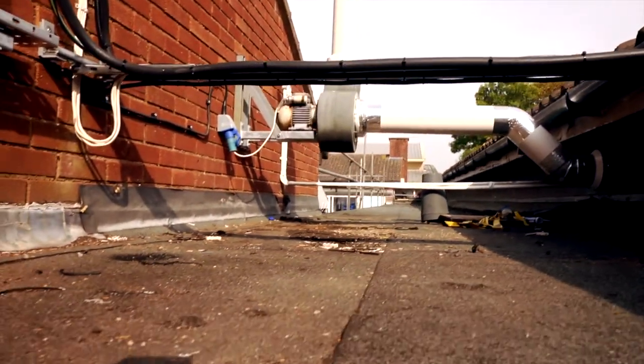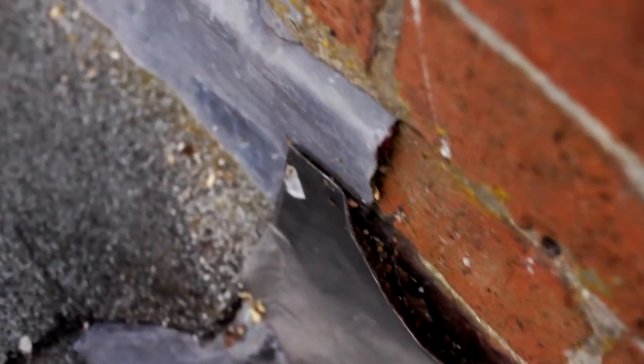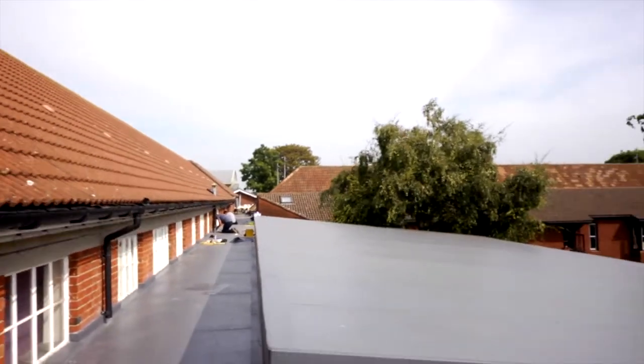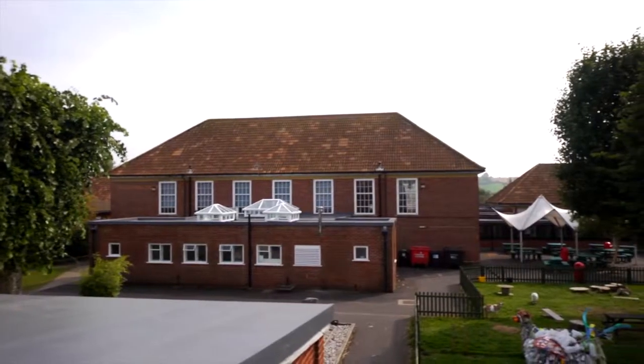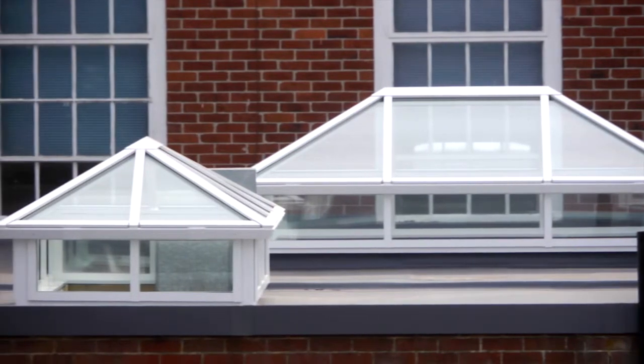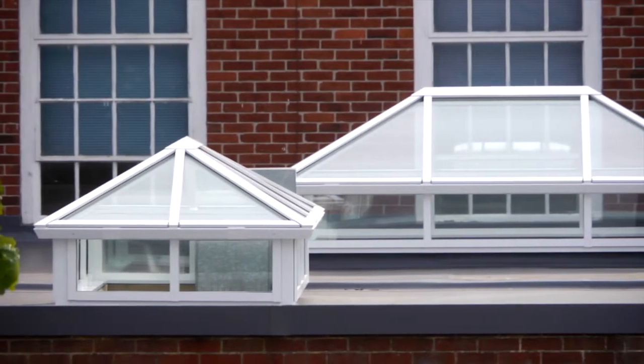The existing flat roofs are in excess of 25 years old. They have been showing signs of leaking in the past few years, something that we did need to address. It's not one big roof — it's lots of individual roofs, some 22 individual flat roofs all together, including a replacement of all the skylights, which were also in a terrible state of repair.